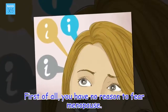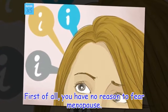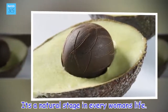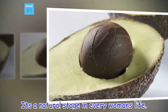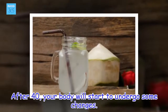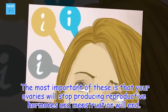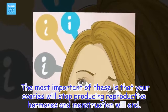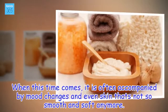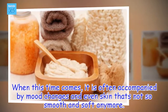First of all, you have no reason to fear menopause. It's a natural stage in every woman's life. After 40, your body will start to undergo some changes. The most important of these is that your ovaries will stop producing reproductive hormones and menstruation will end. When this time comes, it is often accompanied by mood changes and even skin that is not so smooth and soft anymore.